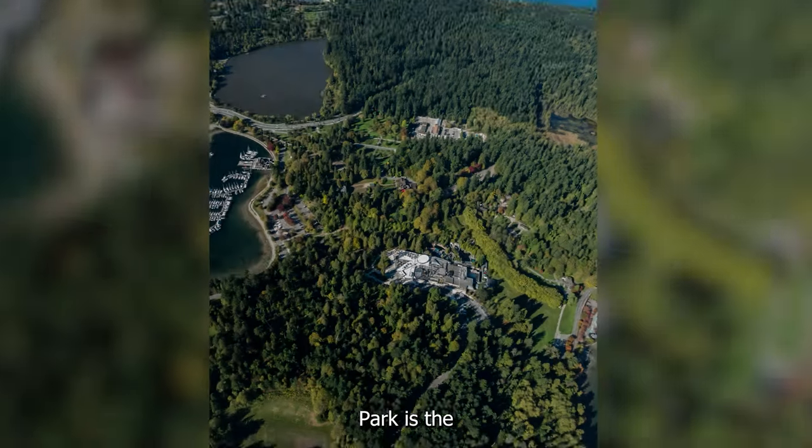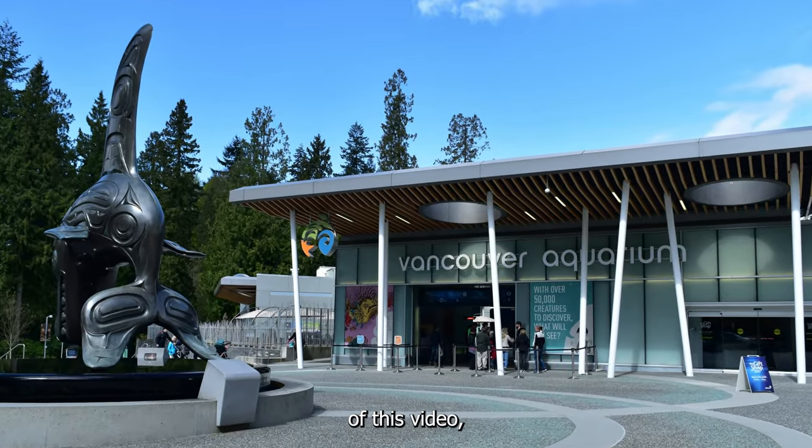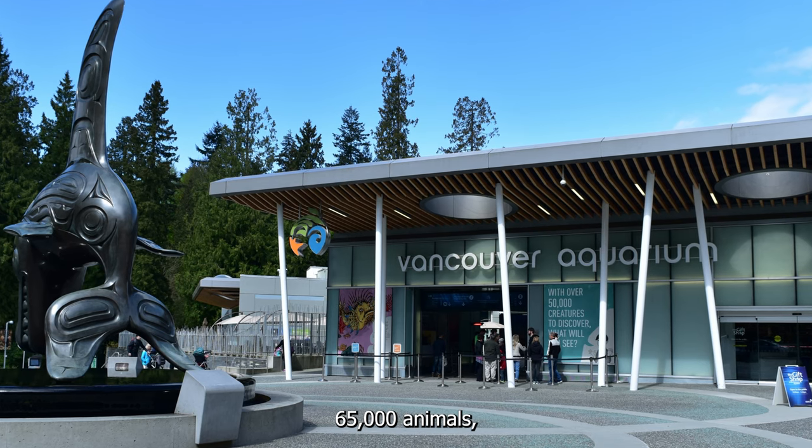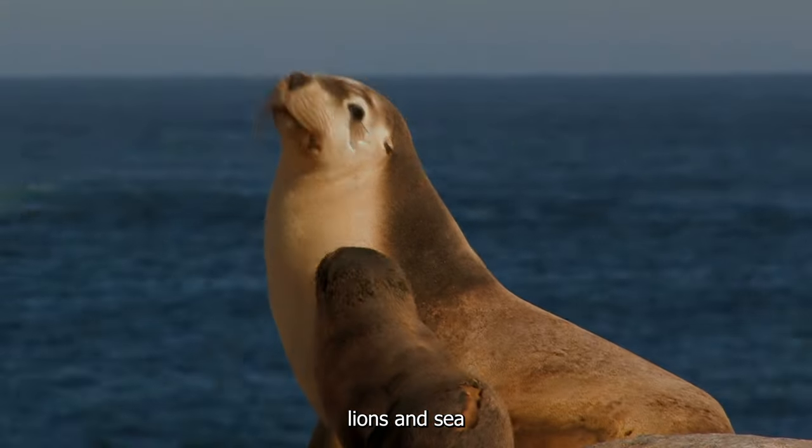Another popular attraction in Stanley Park is the Vancouver Aquarium, which is located near the park's entrance. At the time of this video, the aquarium is home to over 65,000 animals, including rescued seals, sea lions, and sea otters.